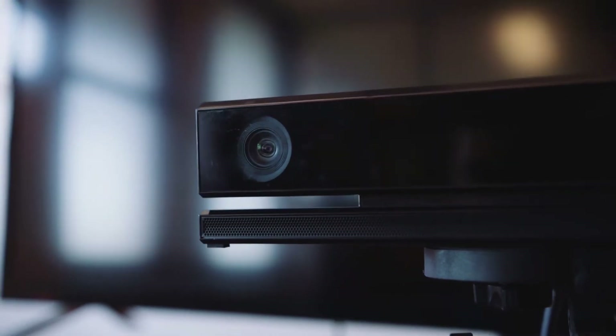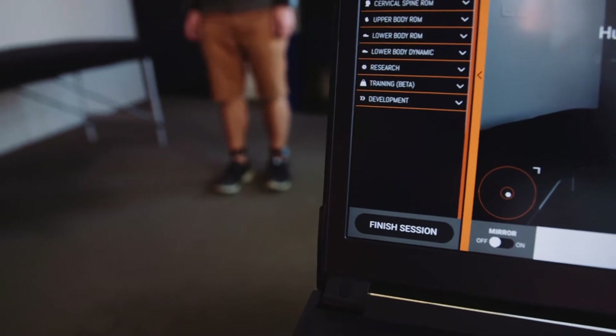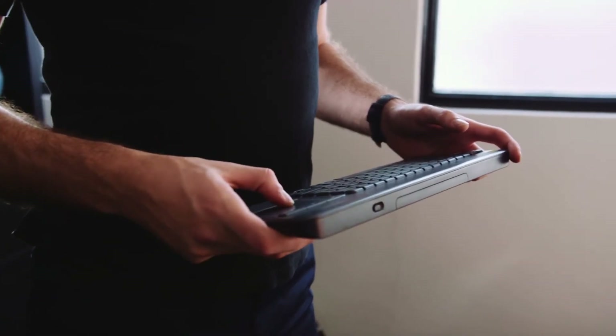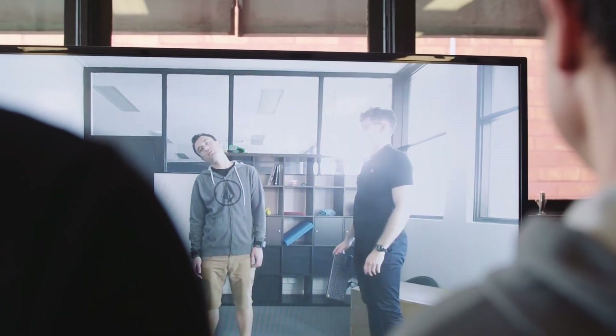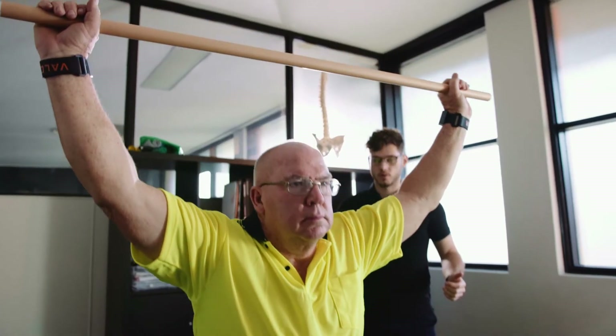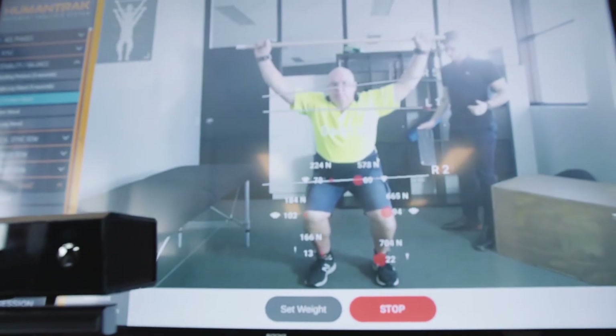Introduced in late 2018, the HumanTrack movement analysis system combines a 3D camera with wearable inertial sensors, creating a dynamic 3D model of your client. Founded on clinical research and validated externally, this detailed analysis of human movement happens in real-time, making it possible to assess your client immediately and tailor recovery programs with clear and measurable objectives in mind.